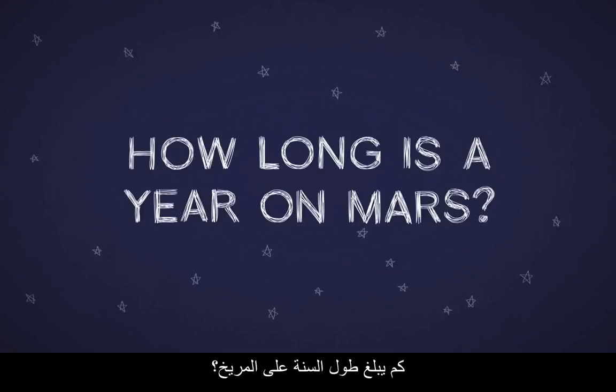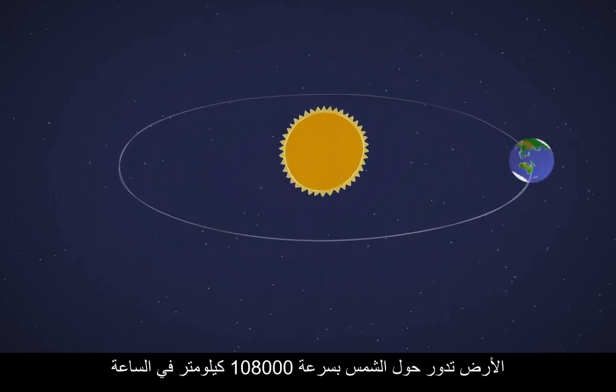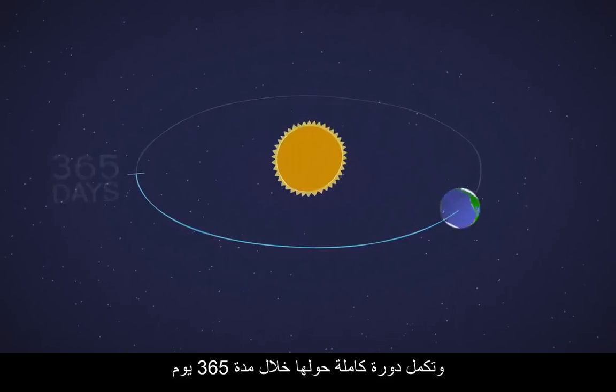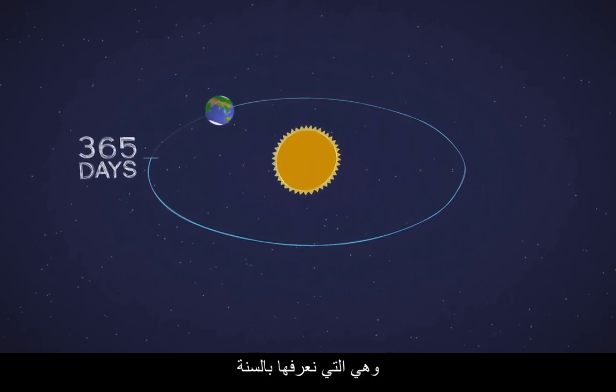How long is a year on Mars? The Earth zips around the Sun at about 67,000 miles per hour, making a full revolution in about 365 days — one year on Earth.